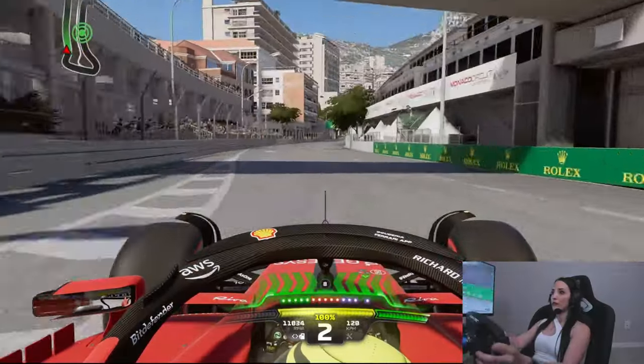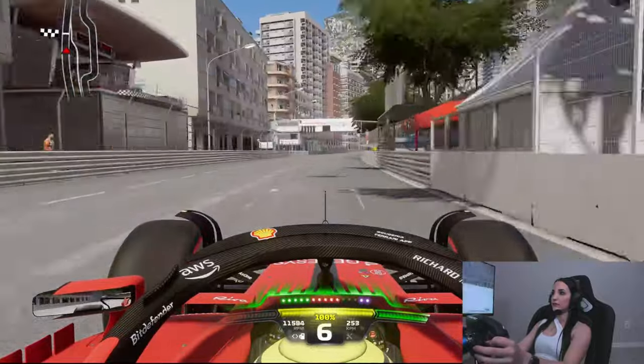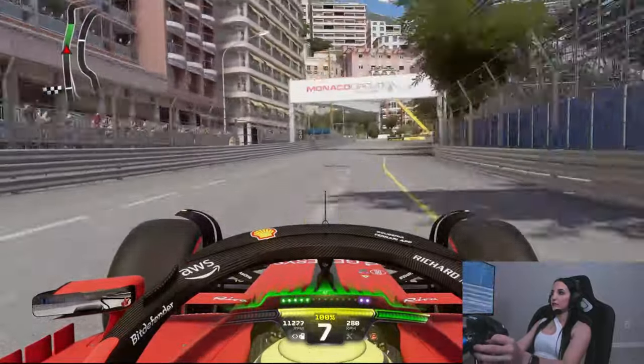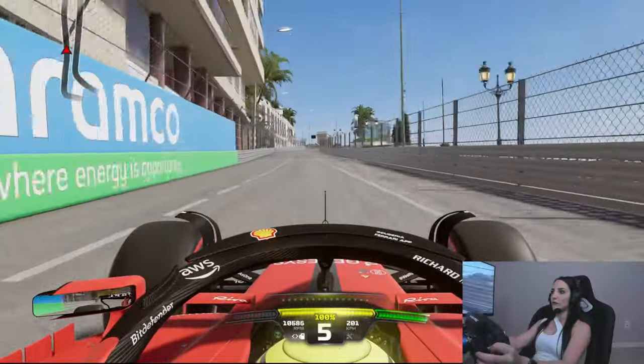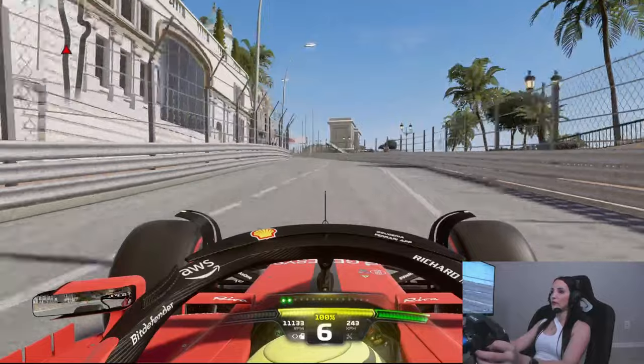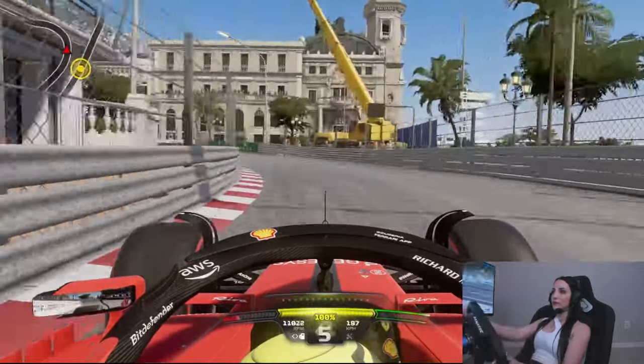The lap begins with the track's one and only DRS zone, rendered mostly ineffective considering how short the front straight is. Turn 1 is the site of many crashes over the years. Getting as close to the walls as you dare is the name of the game here. It's full throttle through Beau Rivage and into the tricky left-hander of Massenet, quickly leading into Casino.